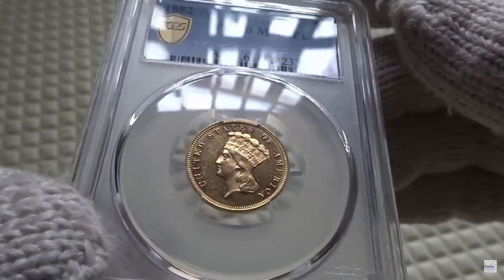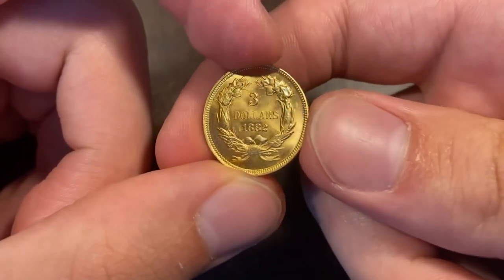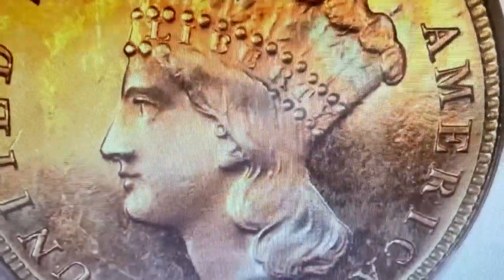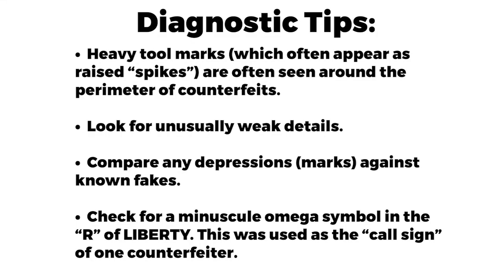The most commonly seen 1883 Gold Three Dollar counterfeit was produced by the so-called 'Omega Man.' The calling card for these fakes is a tiny omega symbol found inside the loop of the R in 'LIBERTY.' These were likely created in the 1970s to deceive collectors. Tips: heavy tool marks are often seen around the perimeter of counterfeits, look for unusually weak details, compare depressions against known fakes, and check for the minuscule omega symbol in the R of 'LIBERTY.'